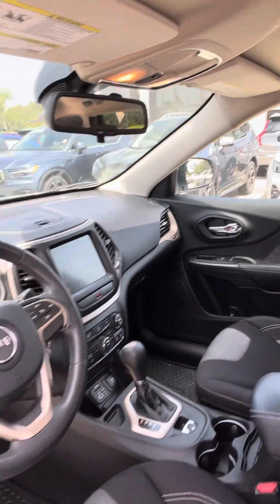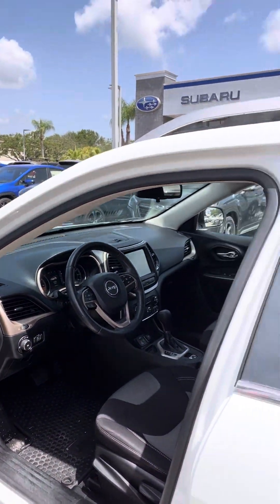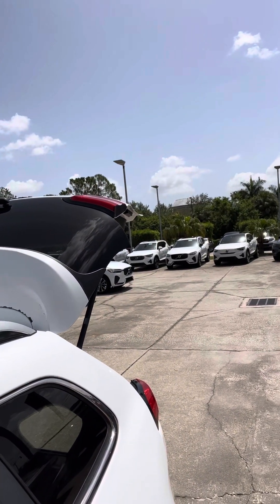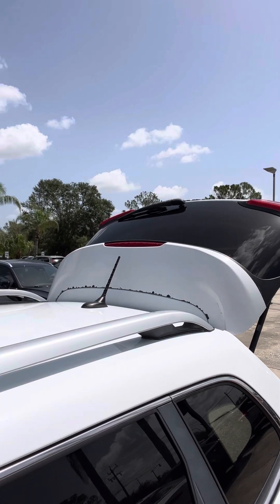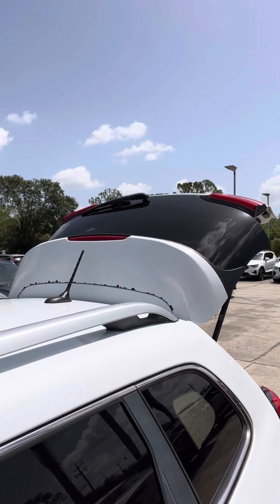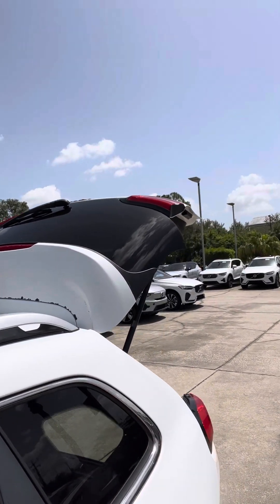Once again, only 57,000 miles on the vehicle. One more thing I want to point out is that on the tailgate you can see just a little bit of paint damage up there on the top. But once again, not a big deal — it would be a pretty easy fix for something like that.